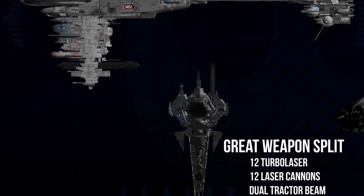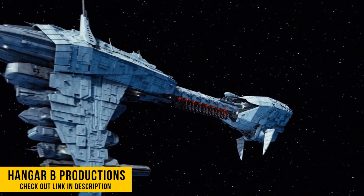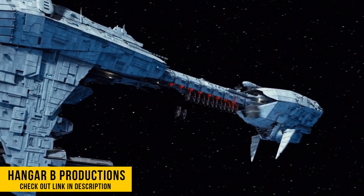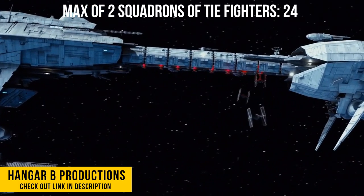There was also a torpedo missile launcher variant, but it also contained hangar bays that could be filled with a combination of TIE Fighters and shuttles, or just a max of two squadrons of TIE Fighters — a total of 24 TIEs.